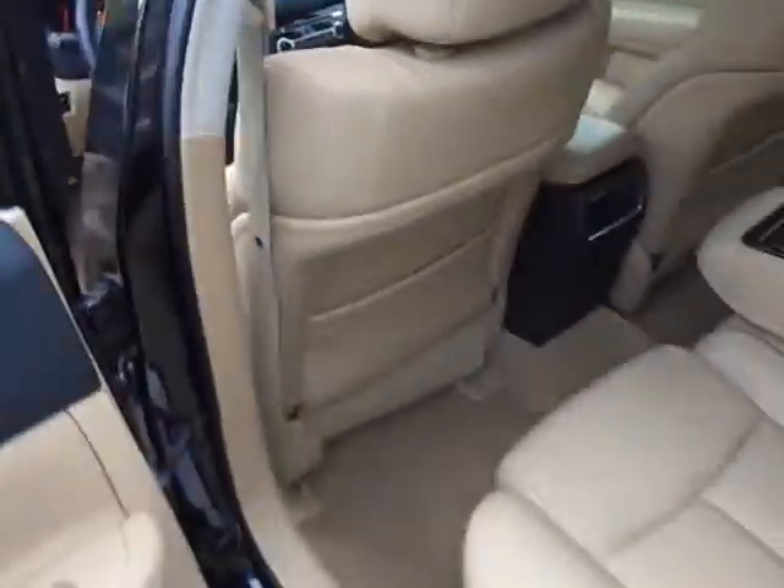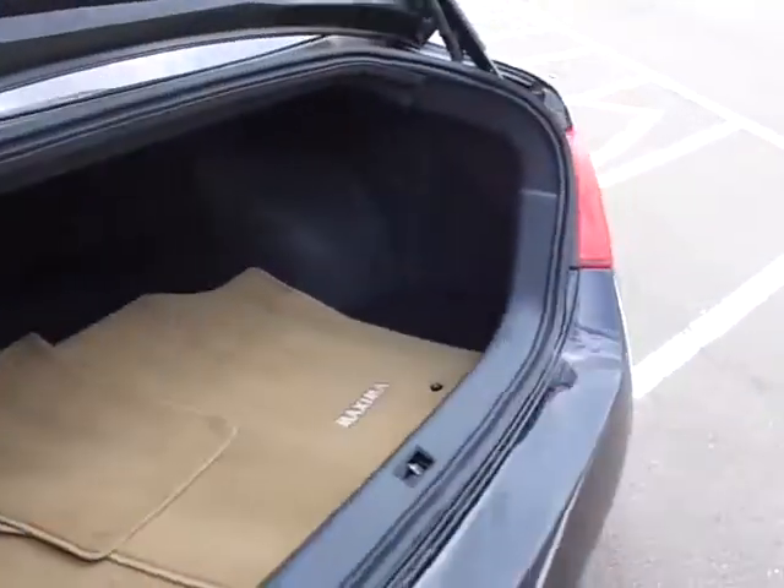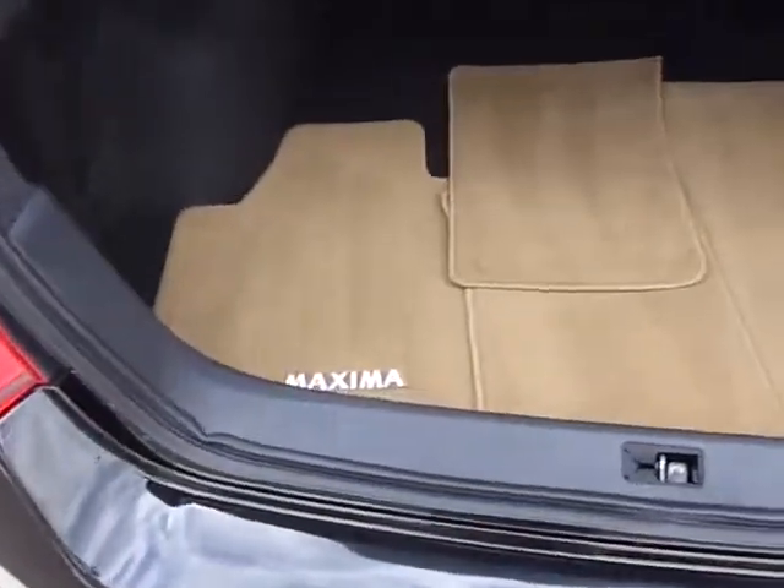That's a beautiful color — that black with the beige. That is very, very sharp, a personal favorite of mine. And of course, you've got all the floor mats in there as well.